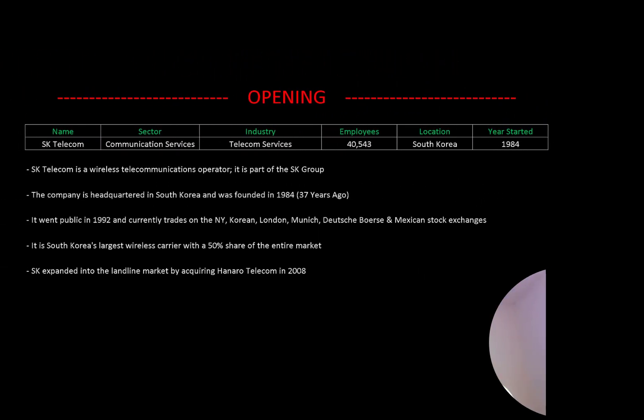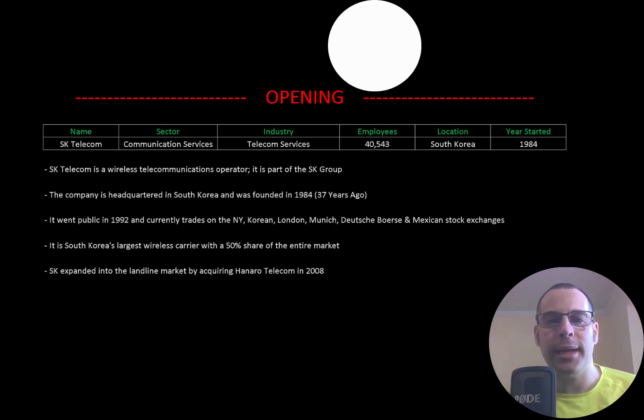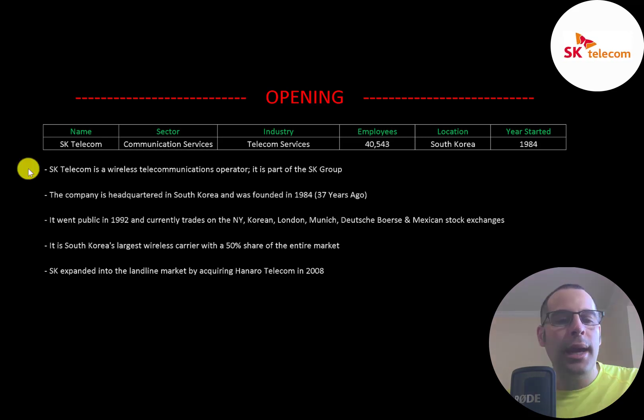Welcome to my channel, I'm Scott, and in this video I am going to walk you through the process of valuing SK Telecom stock by analyzing their financial statements and dissecting their financial ratios so we can determine if it's a buy or sell. SK Telecom is a wireless telecommunications operator and is part of the SK group.